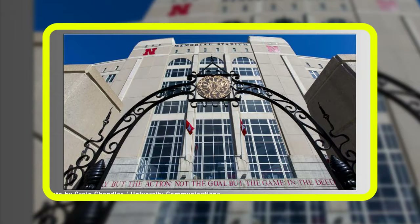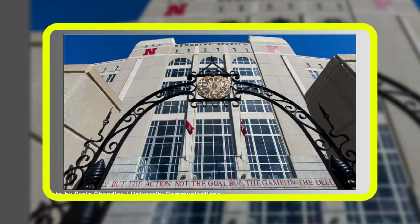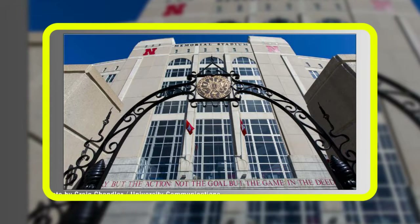When you head out to Memorial Stadium on Saturday for the first Husker football game of the season, you will notice some changes to the stadium. The most noticeable changes for Cornhusker fans will be the new energy-efficient lighting system and upgraded window systems in the Skybox suites.